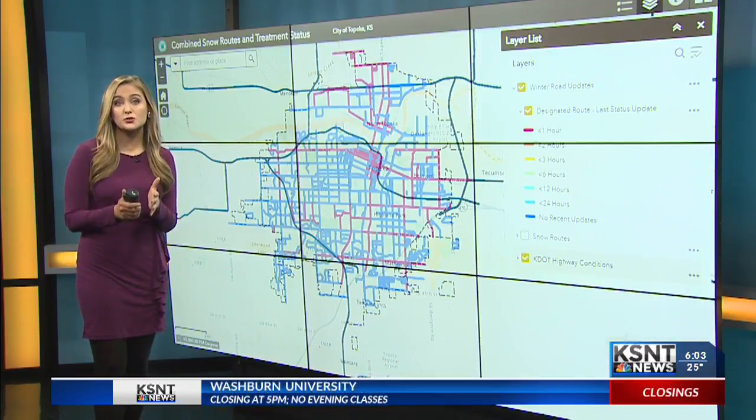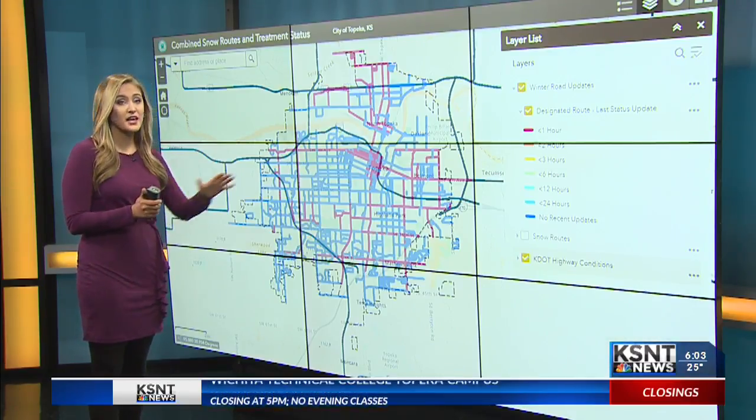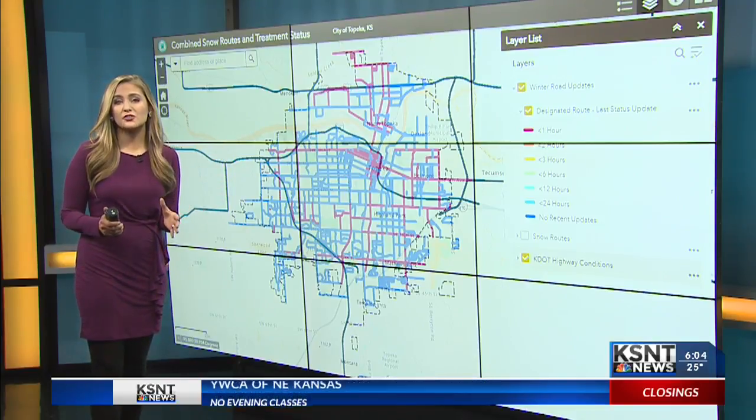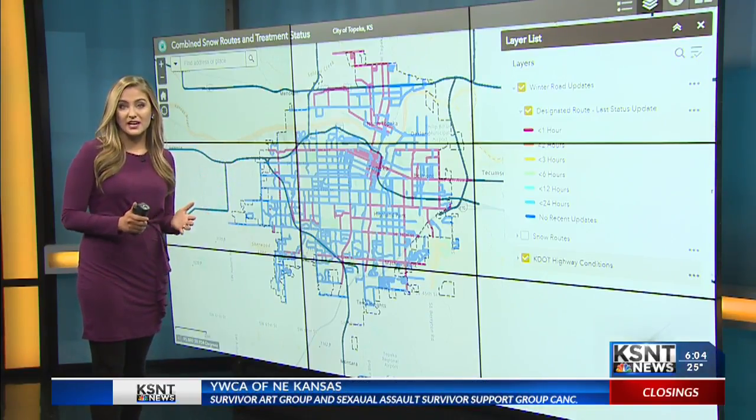There is a resource you can use to track the city's cleanup progress. This is an interactive map that's online — the roads change colors based on how covered they are in snow and ice.